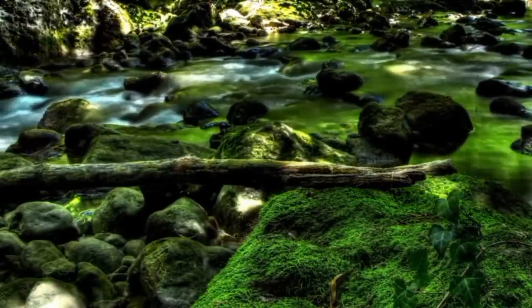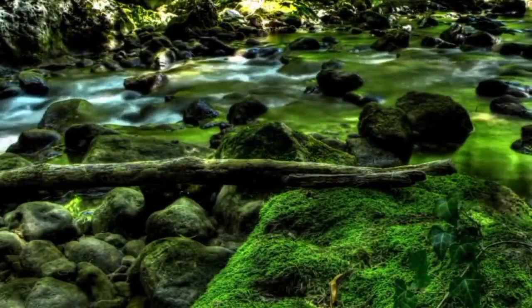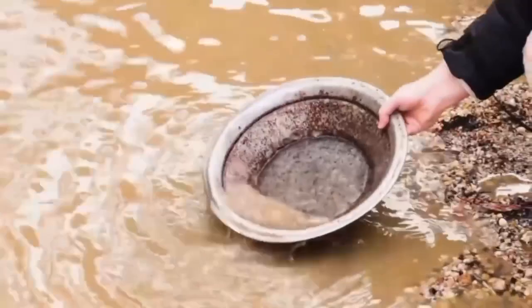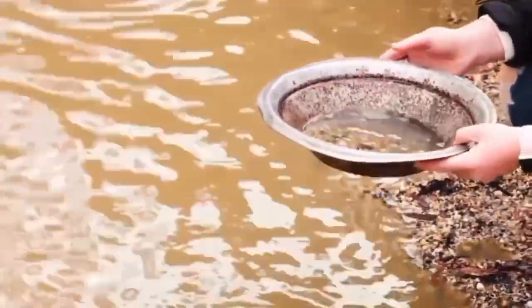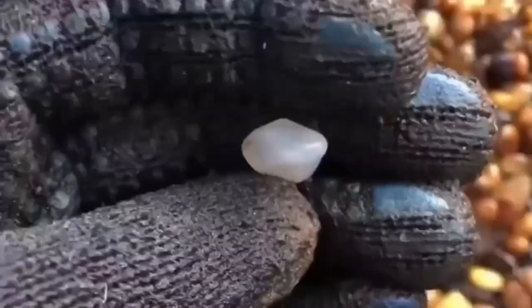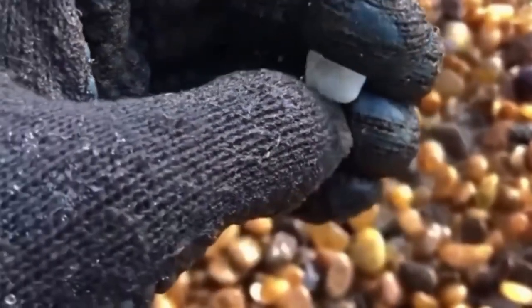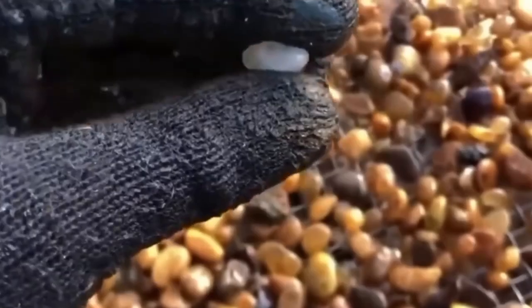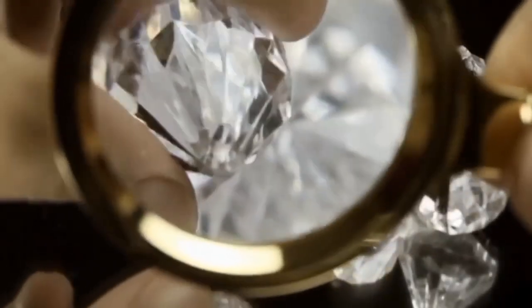When you get to a promising spot, your best tool is not a machine — it's a shovel and a gold pan. That same pan used for gold can help you spot diamonds, because while diamonds are not metallic, they sink like gold. After swirling the water away, examine what's left in the heavies layer. Look for translucent, angular, greasy-looking stones. Use a loupe or magnifying lens and light from the side to look for the telltale octahedral shape.